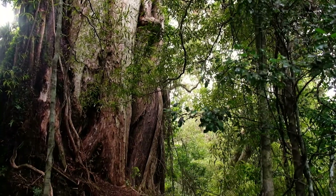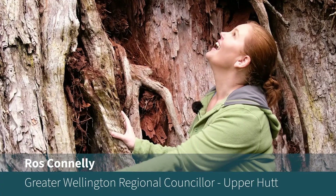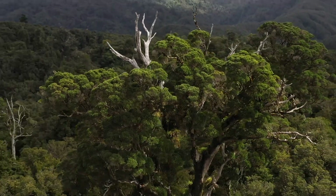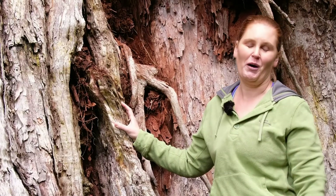Today we've come for a walk into the mighty Akatarawa Forest to visit this particular tree. It's amazing, and in fact it's even more amazing when you're here in person. It just is so massive and so awe-inspiring really.